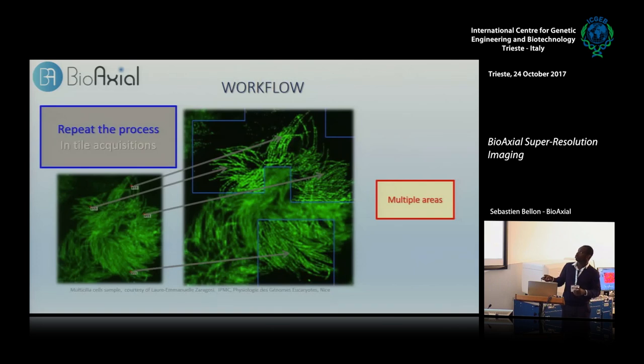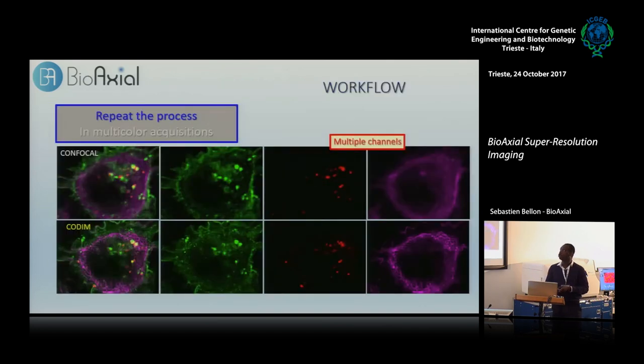The CODIM is a zoom-in super-resolution modality — it helps you improve the resolution and reach around 100 nanometers in a small region, from 5×5 up to 10×10 micrometers. You can repeat the process and reconstruct a full cell if you want, since 10×10 micrometers is about one-fourth of an entire cell. The CODIM also performs in different colors — it doesn't have the color limitations of STED, where the depletion laser restricts the number of colors. You can use all the fluorophores you regularly use on your confocal microscope.